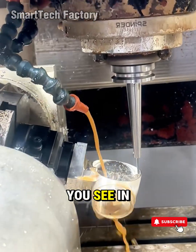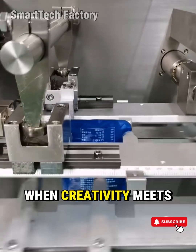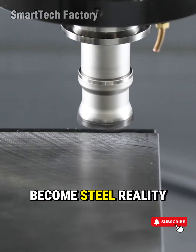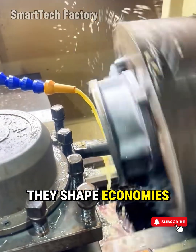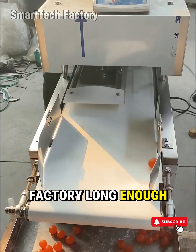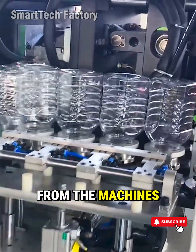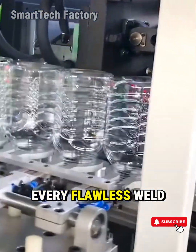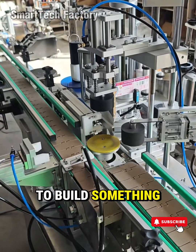Every satisfying movement you see in a factory isn't an accident. It's a message. A reminder of what humans can build when creativity meets discipline, when design meets determination, when bold ideas become steel reality. These machines don't just shape products. They shape economies. They shape progress. They shape the way we live. Stand inside any factory long enough and you'll feel something most people never notice — a heartbeat. Not from the machines, but from the people behind them. Every satisfying movement, every flawless weld, every perfect cut begins with a decision — a human decision to build something better than yesterday.